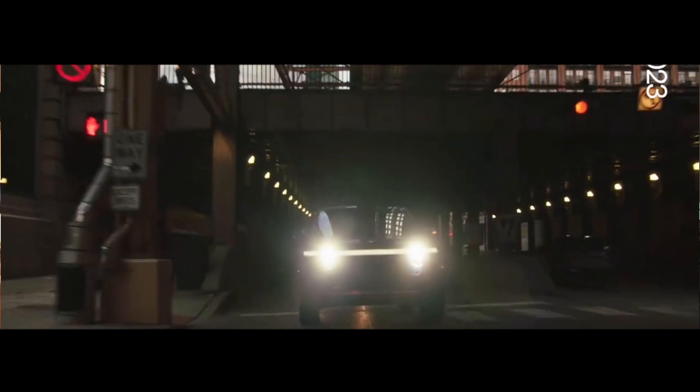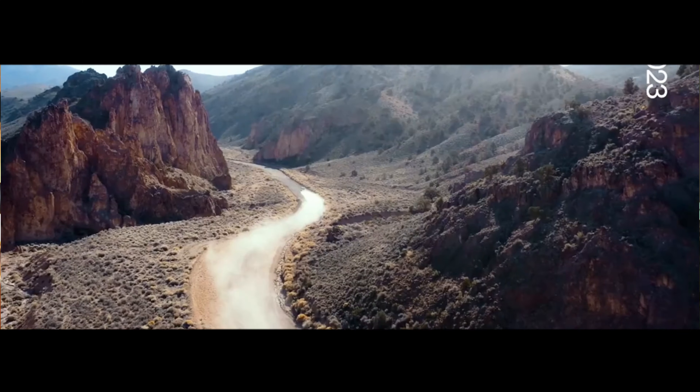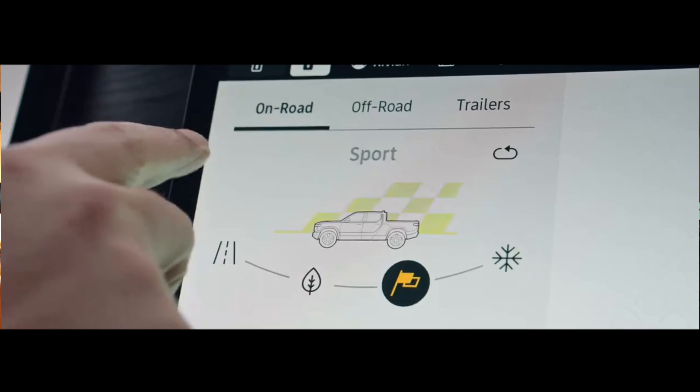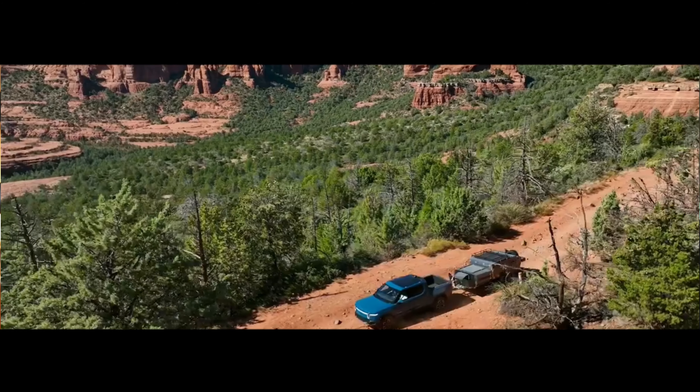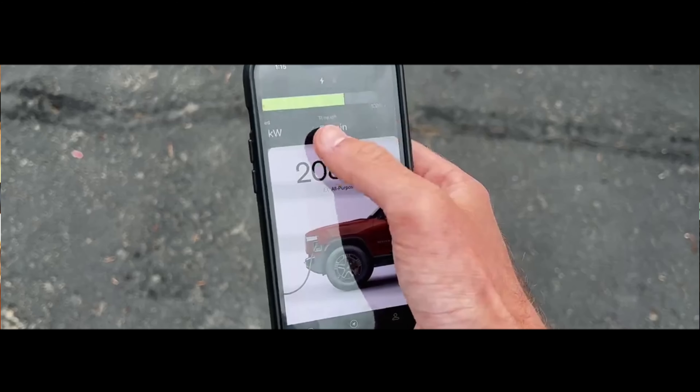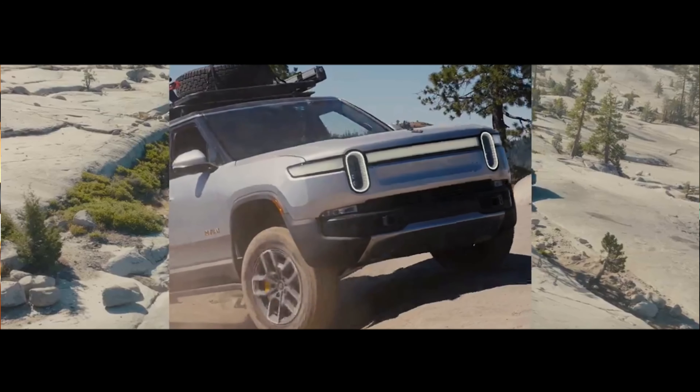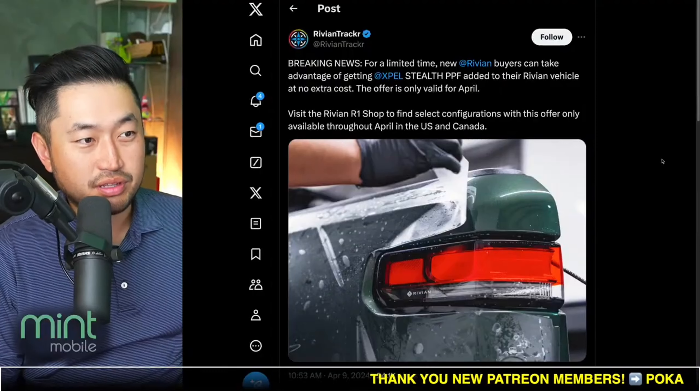In this next topic, Rivian has just offered a very interesting deal. It seems like they're going in a different direction now to try and offer some value to their customers. If you get a Rivian, you can get XPEL Stealth PPF — paint protection — if you take delivery by April. Let's take a look at this offer and see exactly what they're talking about.